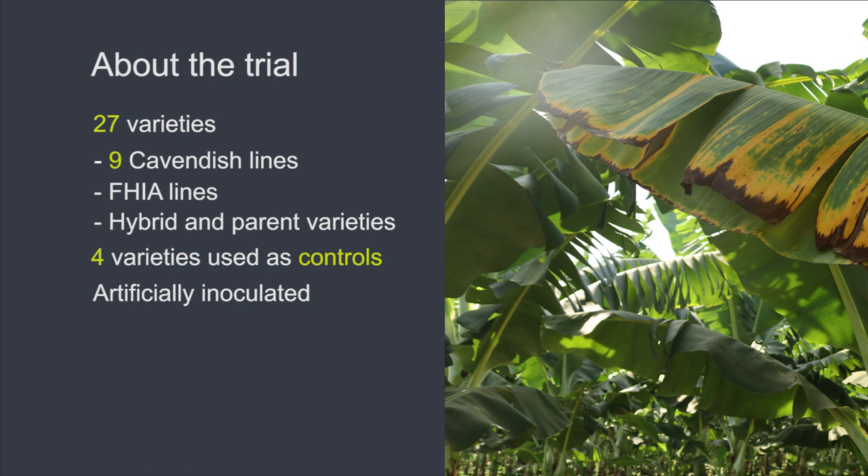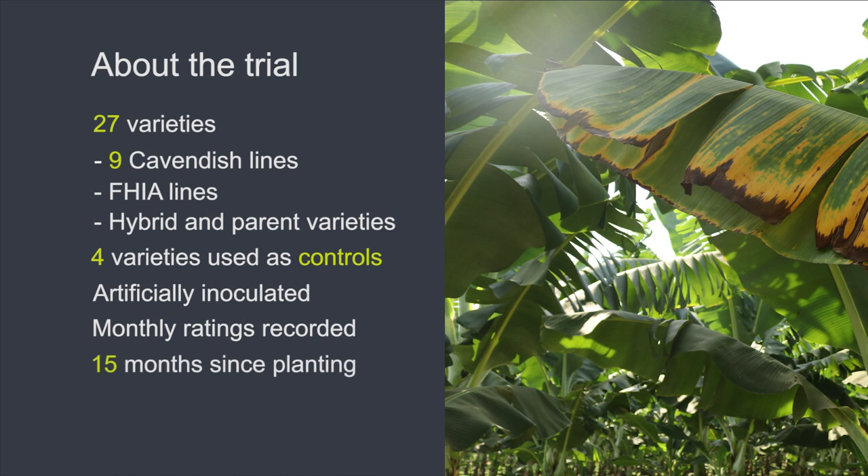Researchers artificially inoculated the site at planting. Once plants started to show external symptoms, monthly ratings have been taken, recording agronomic characteristics such as bunch emergence, bunch weight and plant height. Now 15 months after planting, growers are able to witness first-hand how the varieties have performed.